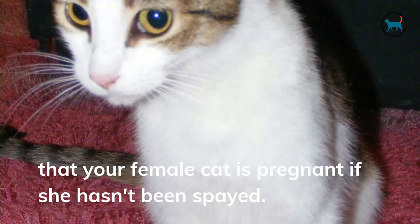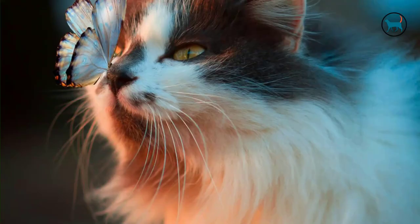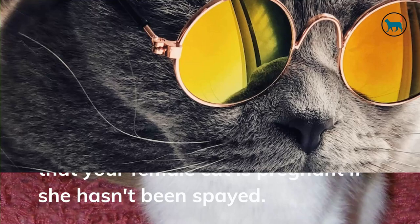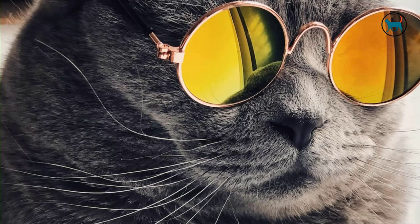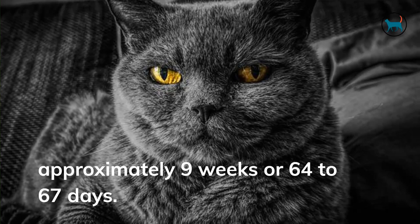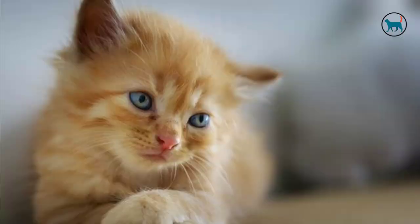It might be joyful and a little scary to learn that your female cat is pregnant if she hasn't been spayed. As you observe your cat's belly expanding and her attitude changing in unexpected ways, you'll undoubtedly have concerns. If you are like most pet owners, you won't know the precise moment your cat became pregnant. A cat's pregnancy lasts approximately 9 weeks or 64 to 67 days — an extremely thrilling period.